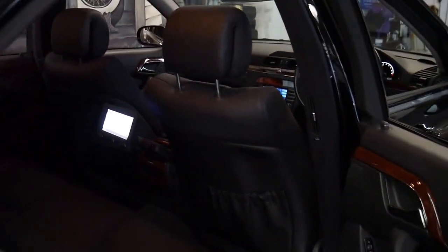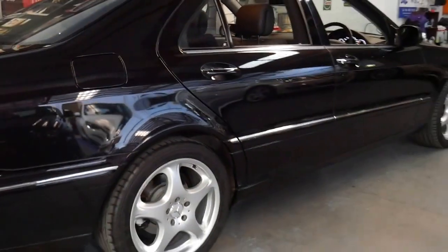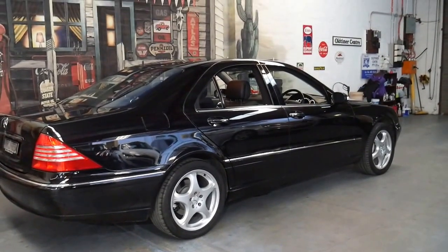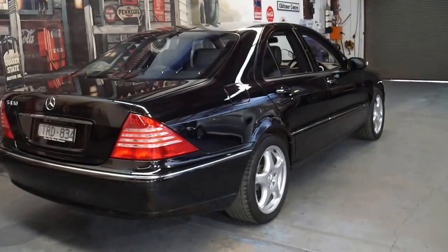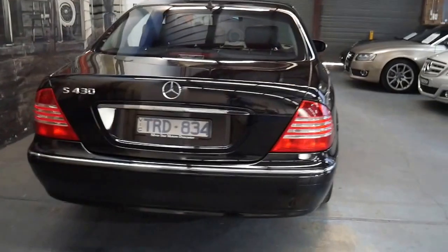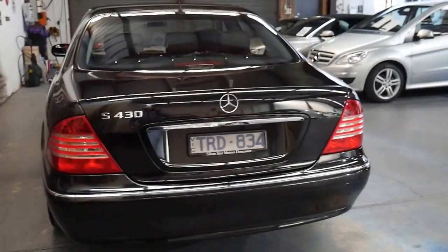It's got rear entertainment. It's done 154,000 kilometres, but you'd certainly never know it. I had to look at the odometer three or four times before I got it into my head — it's 154,000 kilometres, not 54,000 kilometres. It really is absolutely beautiful.